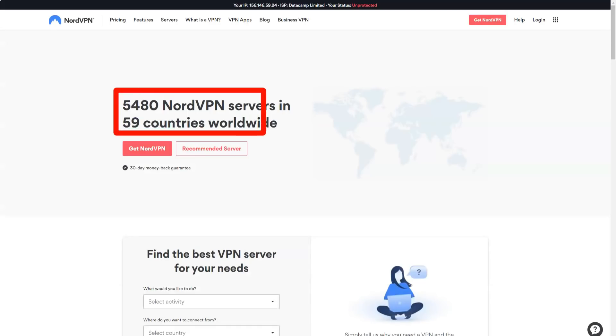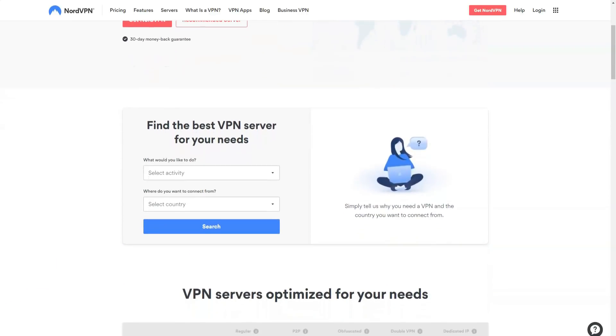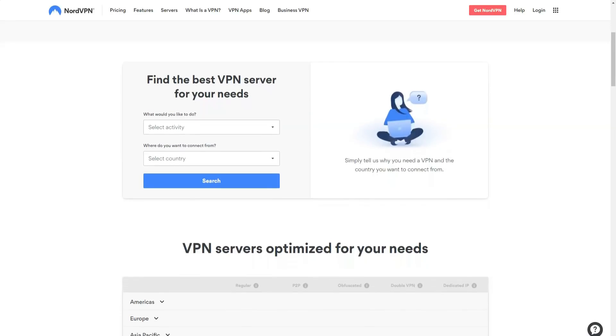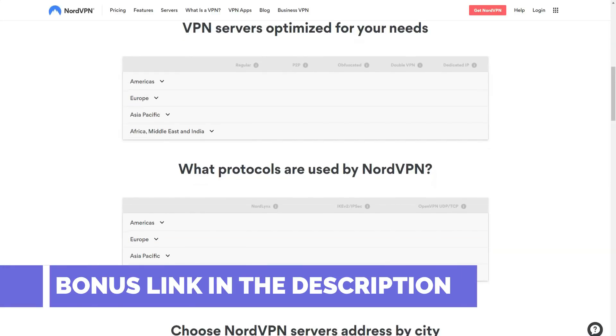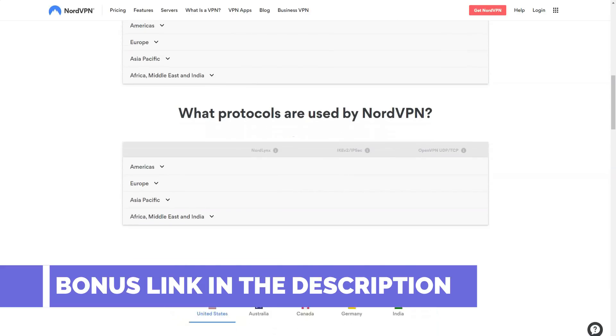NordVPN says it blocks ads and provides additional protection against malware as part of CyberSec's own mode of operation — a built-in feature that can be activated with just one click. In the two hours that we tested this mode, we did not encounter a single pop-up window and enjoyed the complete absence of ads. CyberSec is a great feature, but it's just one of many in NordVPN's arsenal. In addition to streaming and torrenting, dedicated Double VPN servers allow you to redirect your data through two VPN servers at once, encrypting it twice for those who want additional security.